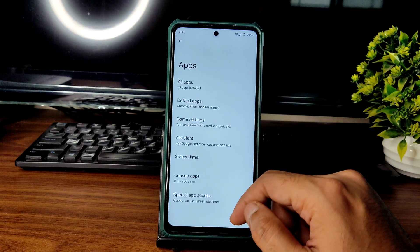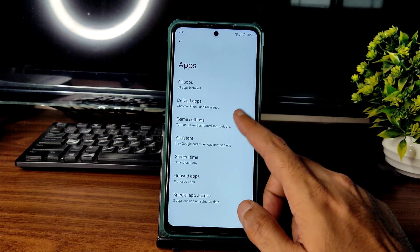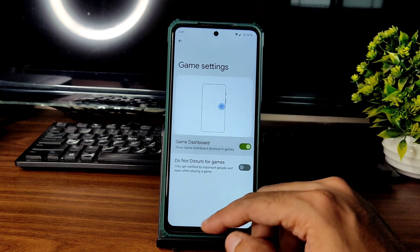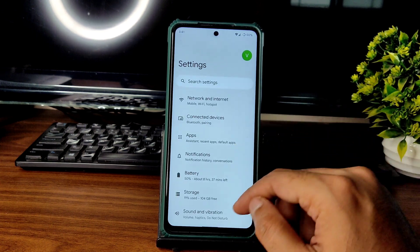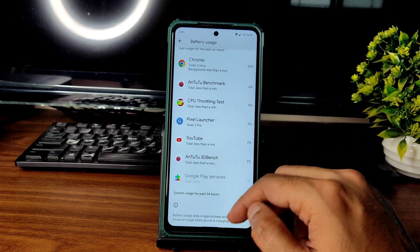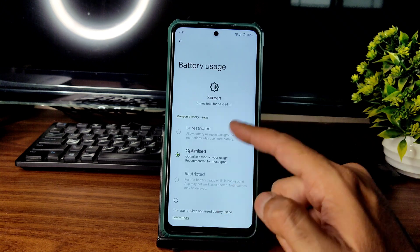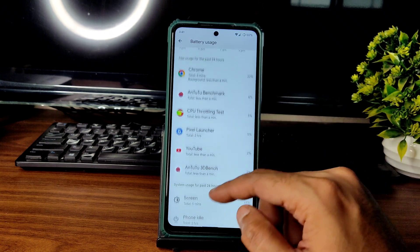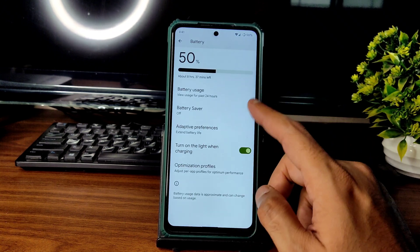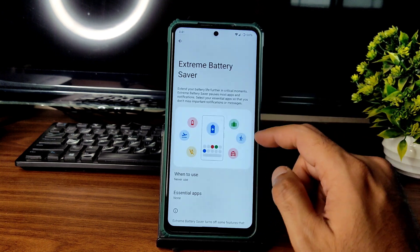In the settings panel, starting with apps, you can see special app access, unused apps, default apps, and game settings — the game dashboard has been added here. In the battery section you can see battery usage. Extreme battery saver is also provided here.